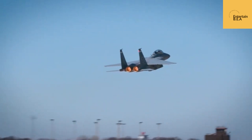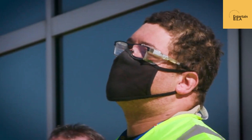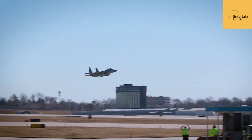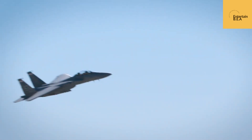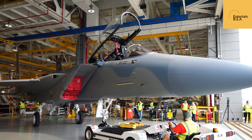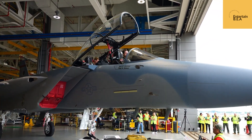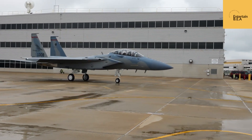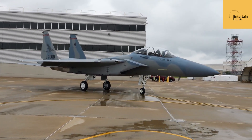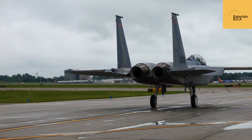The F-15 Eagle needs little introduction. The F-15EX takes the core strengths of the Eagle's speed, maneuverability, and firepower and amplifies them for the modern battlefield. One of the most significant changes is the F-15EX's fully digital fly-by-wire control system, giving pilots unprecedented control and responsiveness. The Eagle II is also equipped with the AN/APG-82(V)1 AESA radar, tracking multiple targets simultaneously at greater distances. It can now carry more weapons than any other fighter in its class — a true aerial powerhouse.